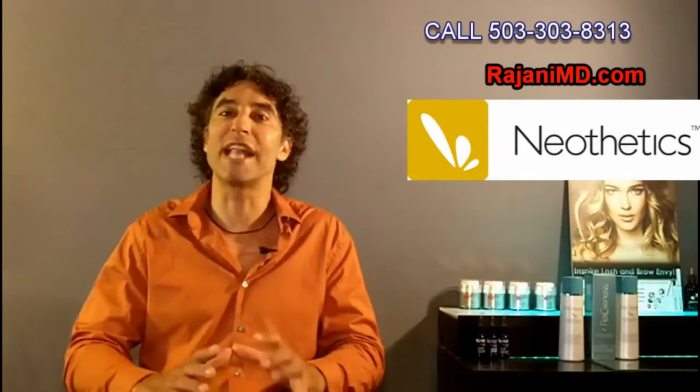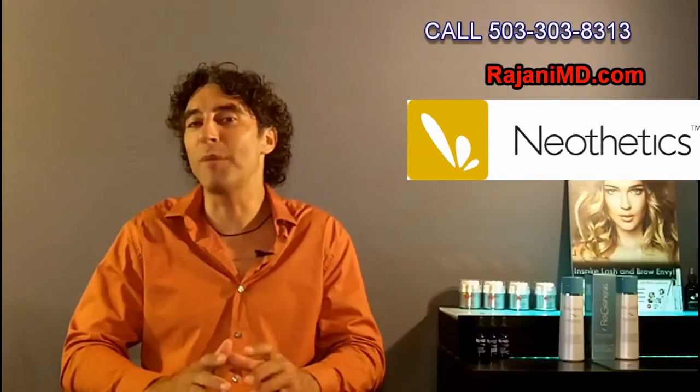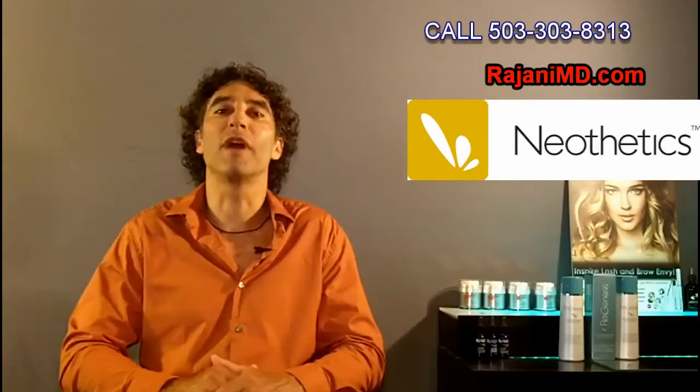Neothetix is the company — Lipo 102, Lipo 202. I always give you a heads up and a little lead time on products that haven't hit the market yet. So you can go on their website and research a little bit more, and we'll keep you updated as phase three trials progress.